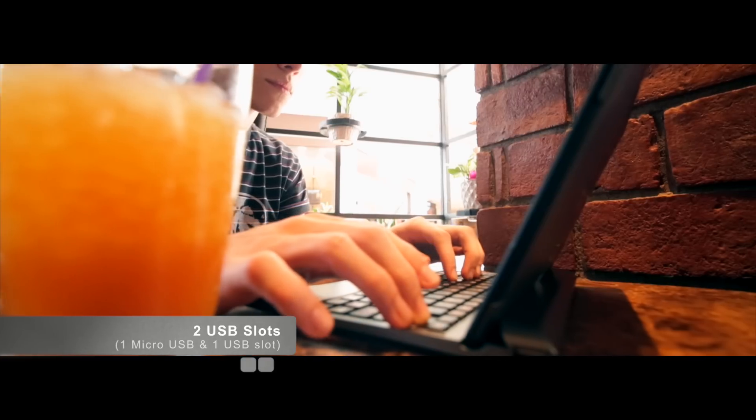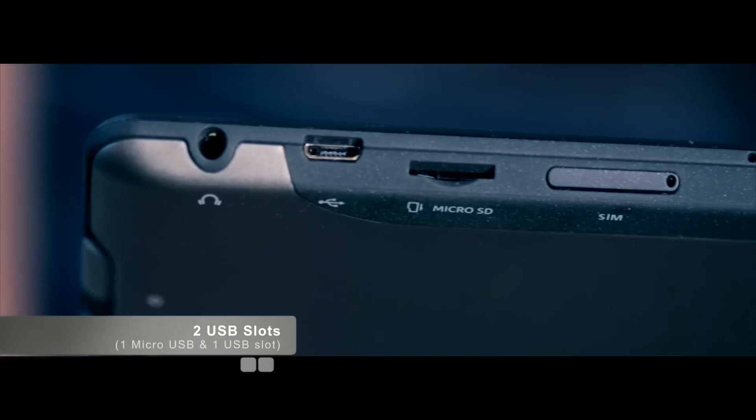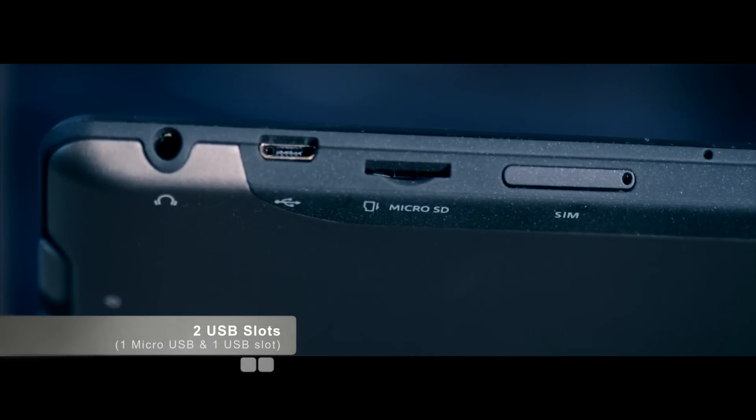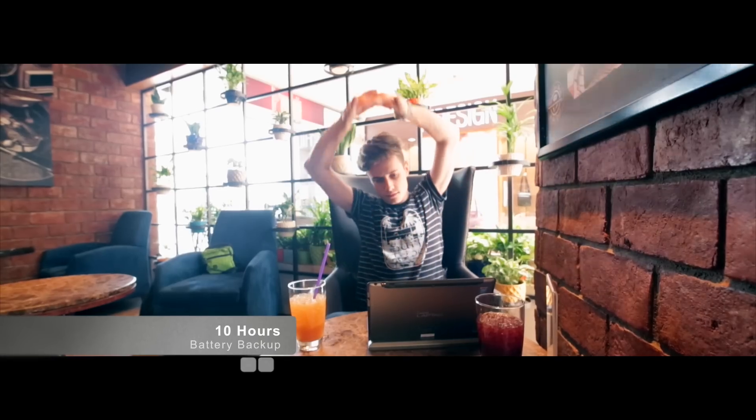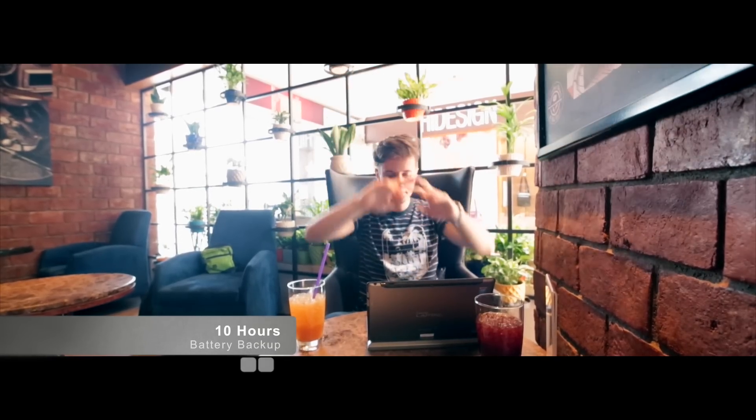Connect with multiple devices using its two USB ports — a micro-USB on the touch-enabled display, and a USB slot on the keyboard. The laptop's 10-hour battery life keeps you going on a single charge through the day, and you can charge it with any universal micro-USB charger too.